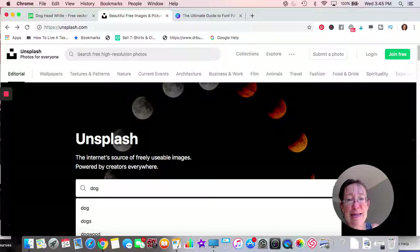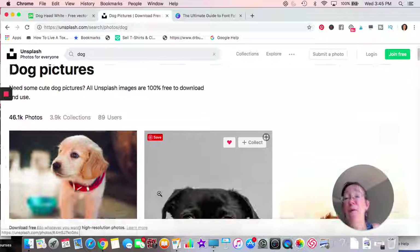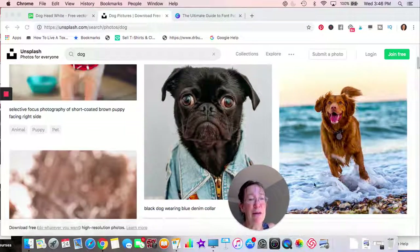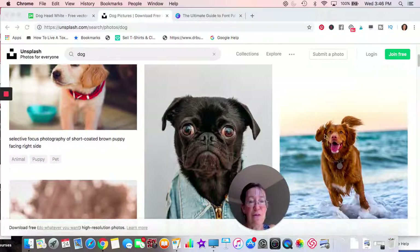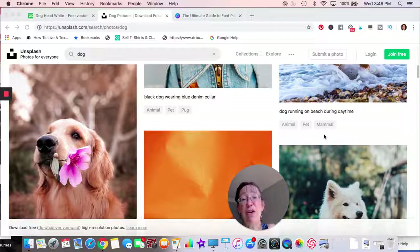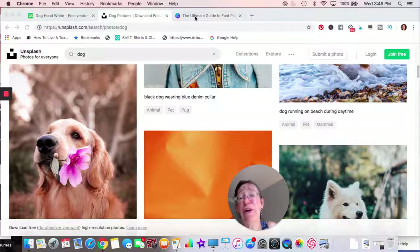Unsplash is another site I use. It may not have as many options as Pixabay, but what I love about it is that the images seem warmer and more colorful — that's my personal opinion. These are pictures of dogs, for example. Just make sure you check whether you need to reference back. On a YouTube video or social media post you can just link back, but on a website it makes things harder.